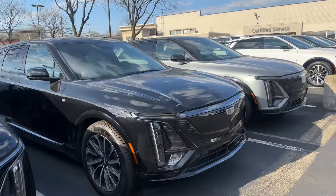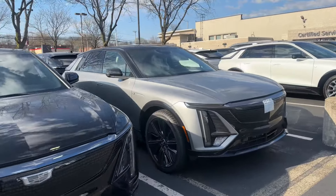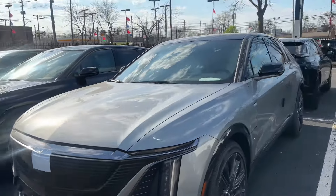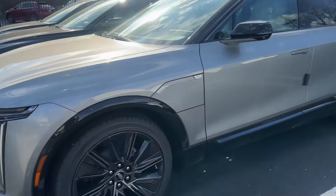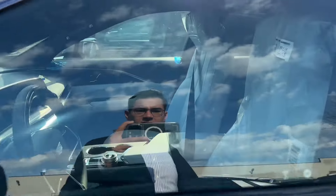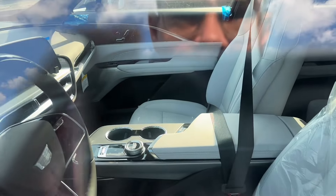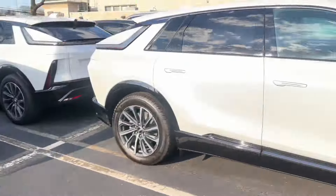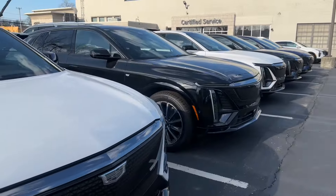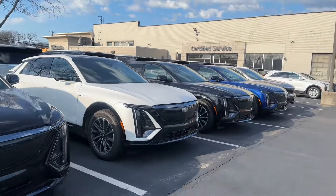We do have quite a great selection available. This is a Sport Three that looks like it just came in, with the Sky Cool Gray interior, the 22-inch rims — a really nice interior, one of my favorites. Sky Cool Gray, SuperCruise, all that good stuff. We have a ton more Lyriqs available over here.